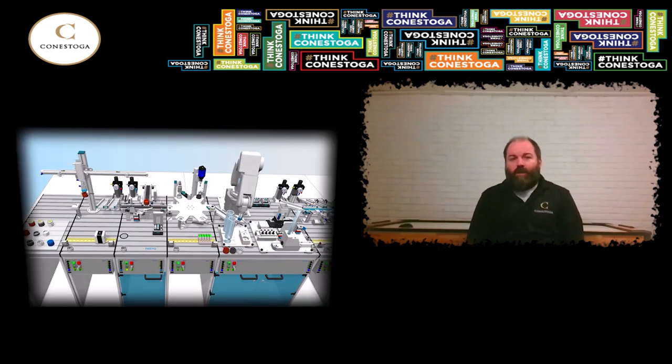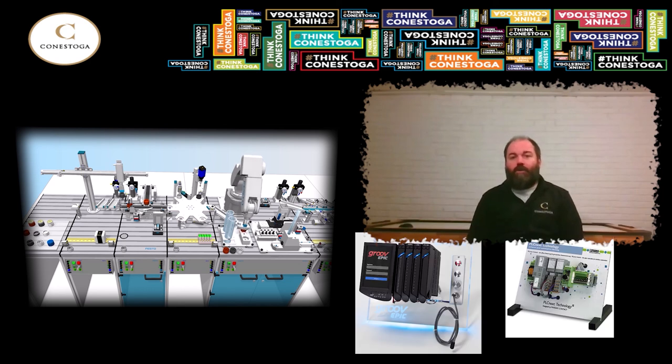Now let's talk about the automation part of this program. This is a component that has been generating a lot of interest from employers and really sets this program apart from the rest, because no other post-secondary maintenance program offers training that prepares tradespeople to install, program, and maintain this specialized equipment. In this program, we focus on industrial robotics and automated process control systems called programmable logic controllers, or PLCs for short. In addition, students learn about the various communication protocols and safety integration techniques that get all these machines talking to one another and running smoothly.